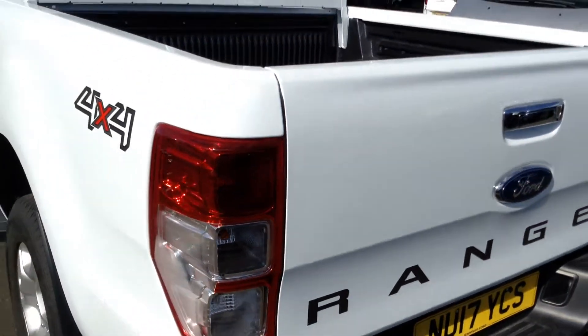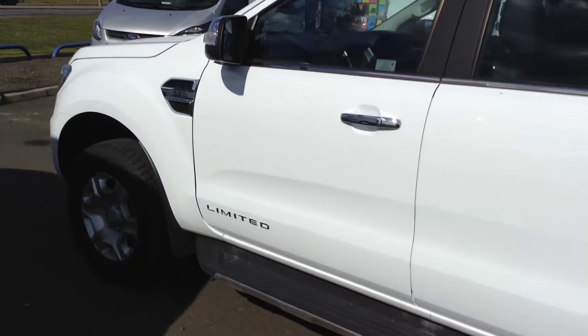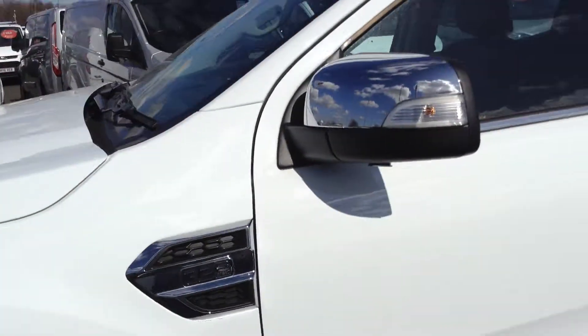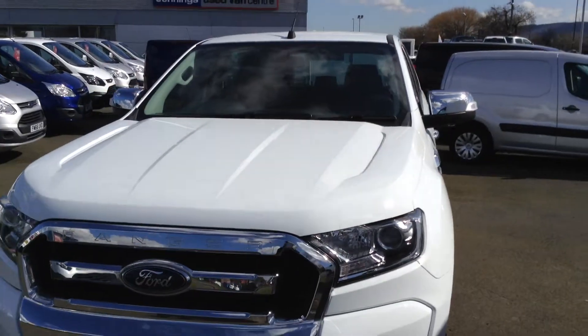The vehicle has a three-year manufacturer warranty from first registration. It also has AdBlue, which is an additive for Euro 6 compliancy on emissions. There are many finance options available on this vehicle. If you're interested or want to arrange a test drive, please get in contact with us here at Jennings — we'll be happy to answer any questions you might have.